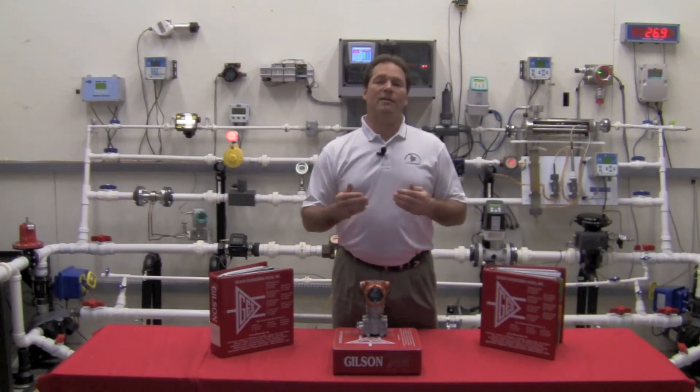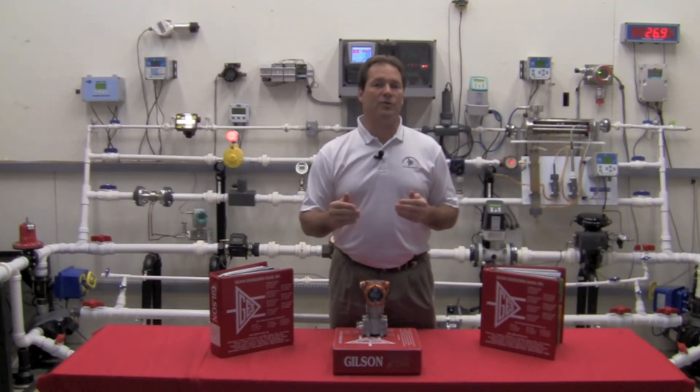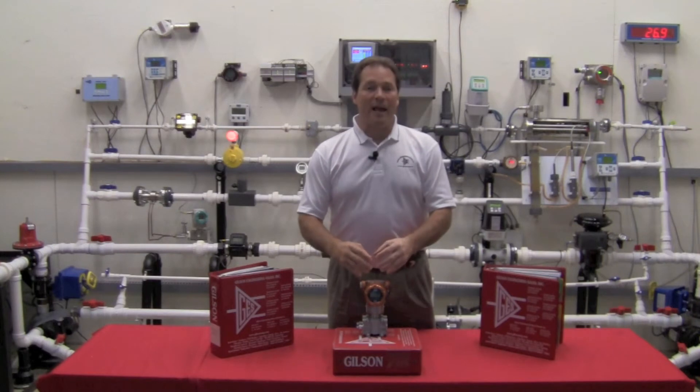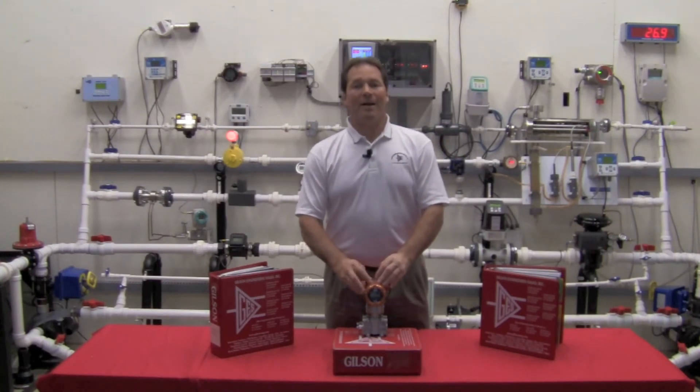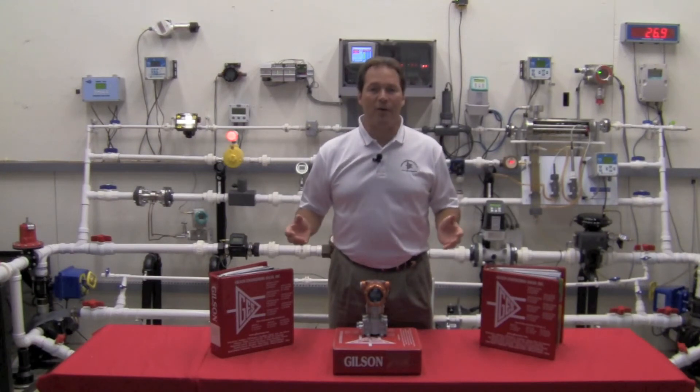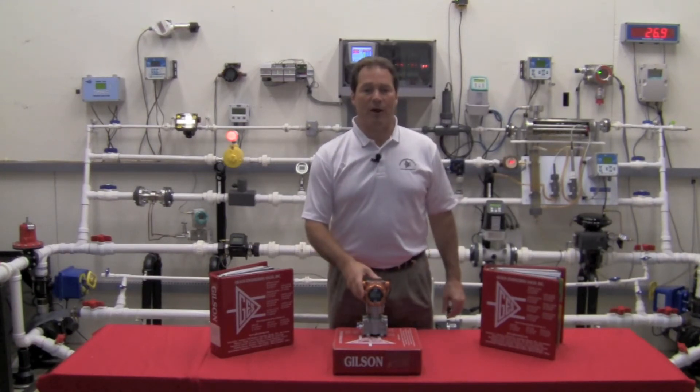Knowing what the effects of a change in temperature and a change in pressure does — and mounting that data on the double EEPROM on the transmitter — allows us to have the equivalent of hundreds and hundreds of points of calibration.